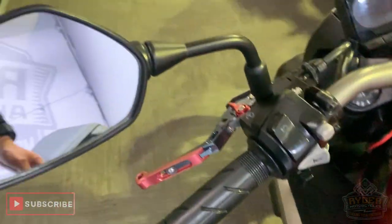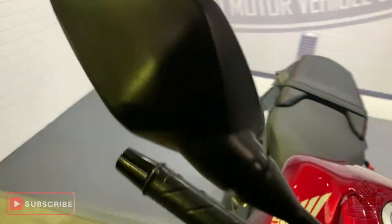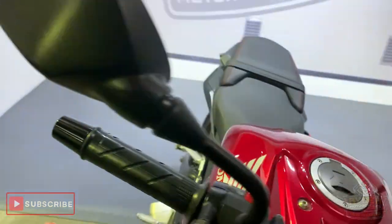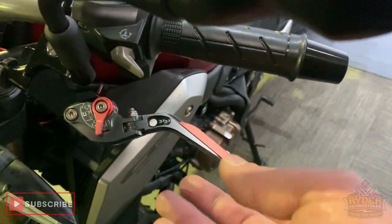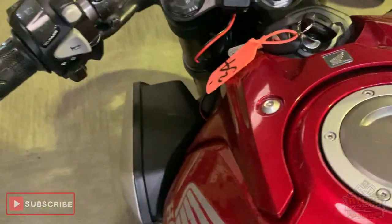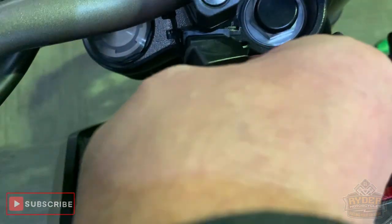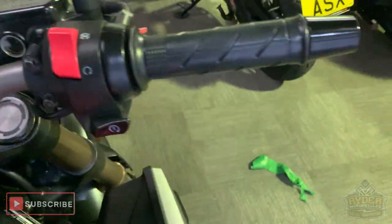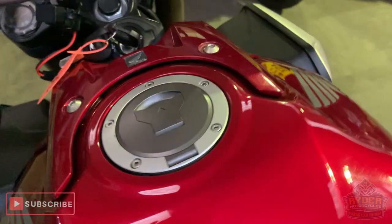Coming up top now. The mirrors have got a few marks on that side and the other side, a little bit of heavy scraping there. Got the aftermarket levers — you can actually bend them up as well. Got a power outlet too. All good round the top. Nice tank — there's just a little bit of dirt.